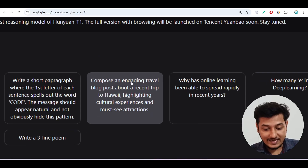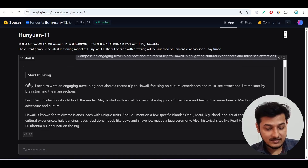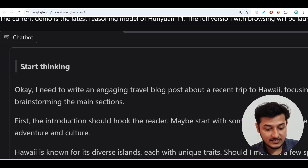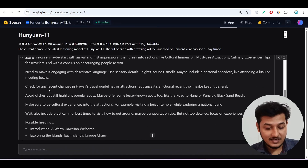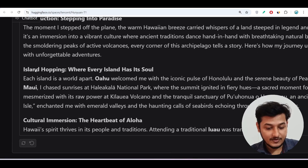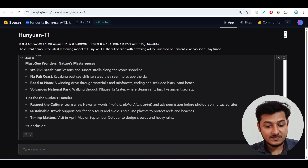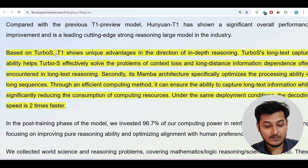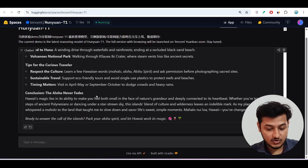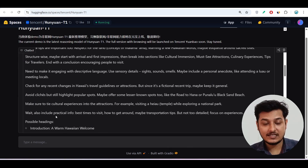They have given some example prompts, like 'Compose an engaging travel blog post about a recent trip to Hawaii, highlighting cultural experiences and must-see attractions.' When I click on this prompt, within a second it starts generating. You can see it first does a thinking step, then outputs 'end of thinking.' The speed is blazing fast because of the Turbo S technology. Within a second it has written the whole blog post with advanced reasoning.